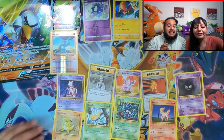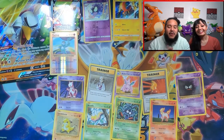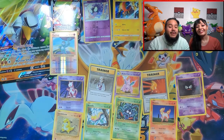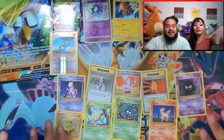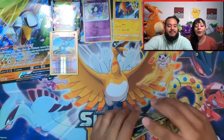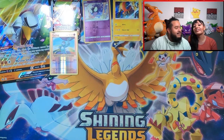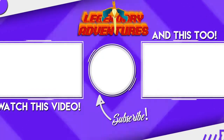That was a really good pull, considering what it was. There are some things we're adding to the collection today that we did not have already, so very excited. Comment down below what card you like the most out of the ones we pulled. Don't forget to like, comment, subscribe — we are going to be doing more card box opening videos, Champion's Path in the future. We'll catch you guys on the next Legendary Adventures — peace!